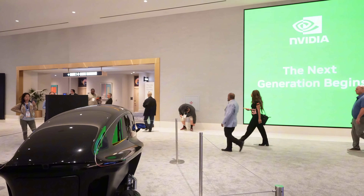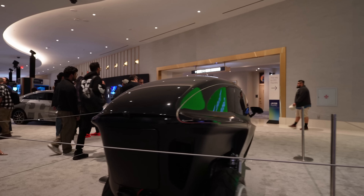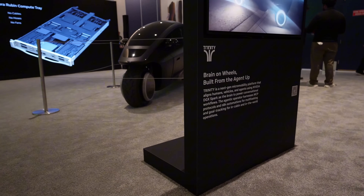So right now you can see this one is an auto-drive car. Yes, very interesting. It's the brand on the wheel.